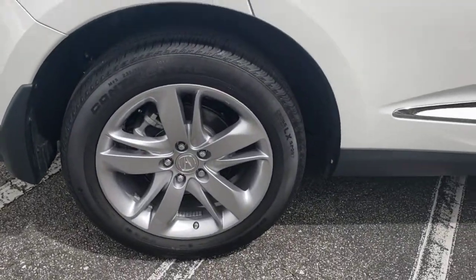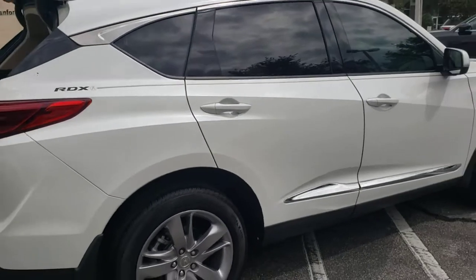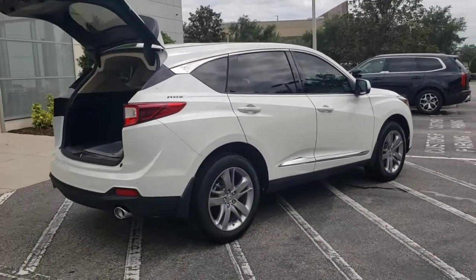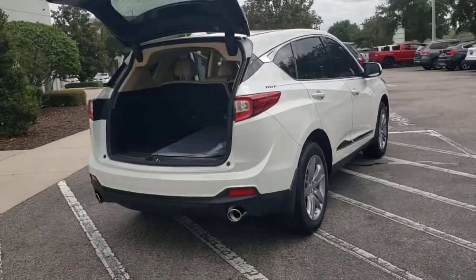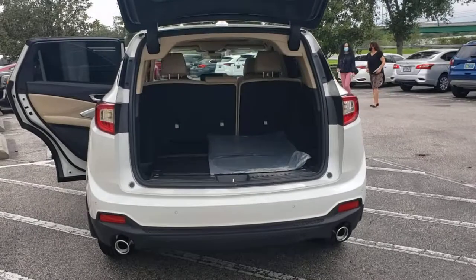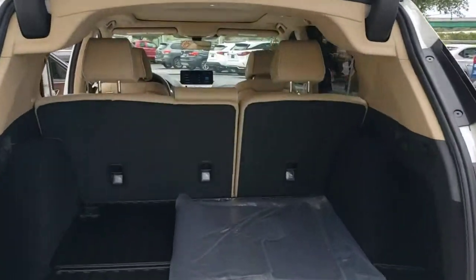These are just some of the great options this vehicle comes with: panoramic roof, keyless entry, navigation system, sun moonroof, backup camera, premium sound system, power liftgate, satellite radio, power passenger seat, and active suspension.